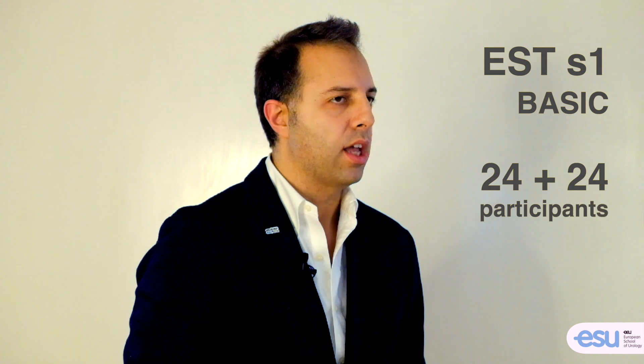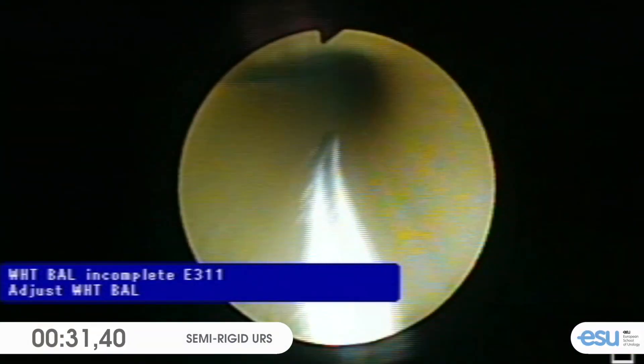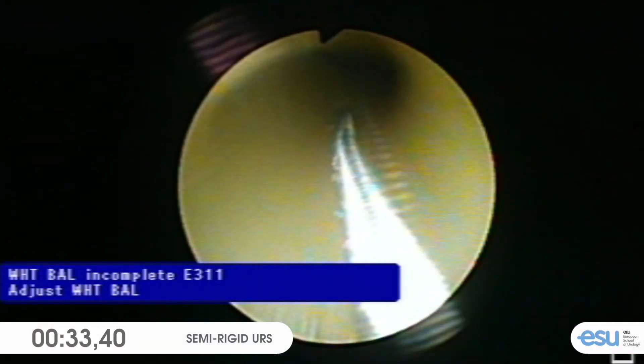The Basic course will involve a maximum of 24 participants per event, and will be focused on the novel EAST S1 curriculum — Endoscopic Stone Treatment Step 1 — which means navigation and basic use of the operative channel.